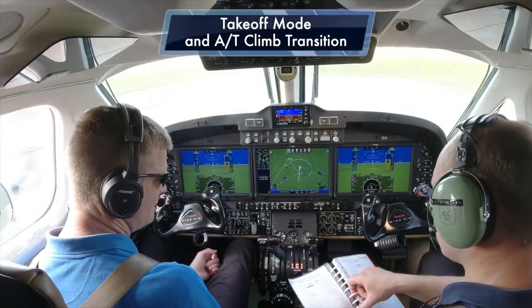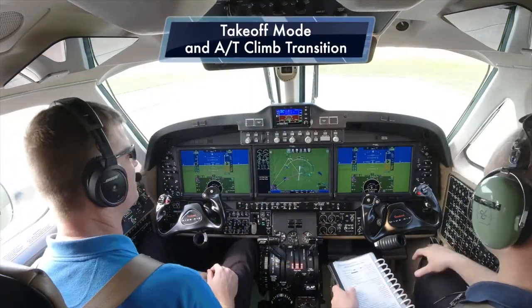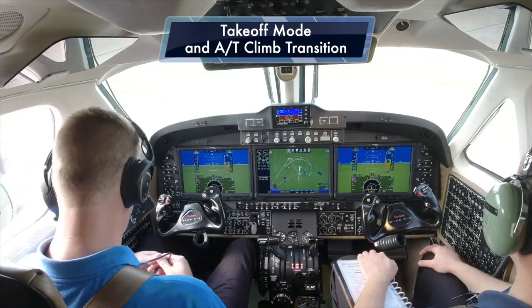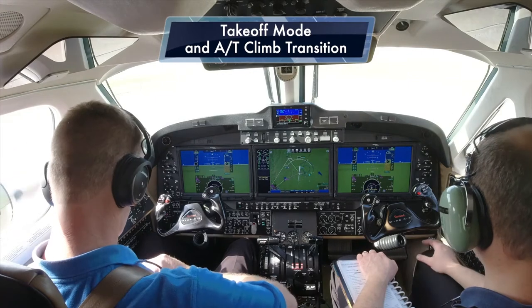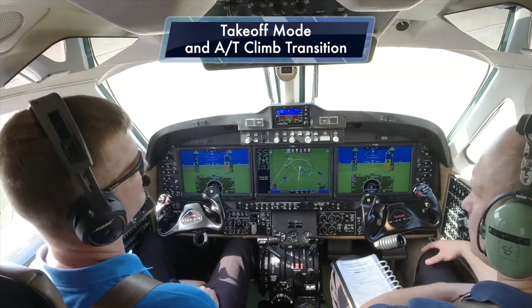Let's go have a look on board the aircraft as we take a flight in the King Air 300 with the ThrustSense autothrottle system installed. For the autothrottle and standby display system, at this point we'll do an all-arm takeoff mode.